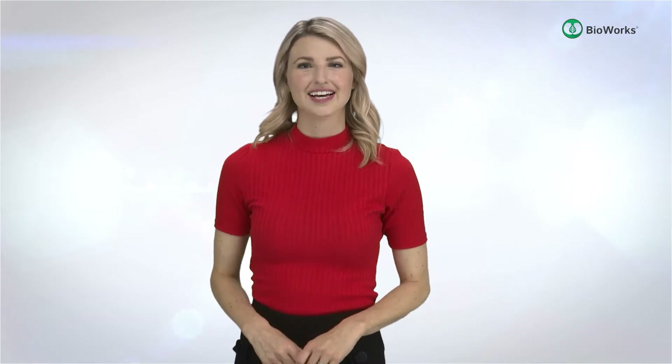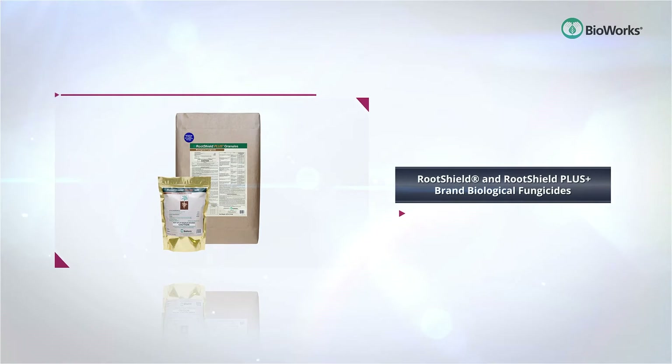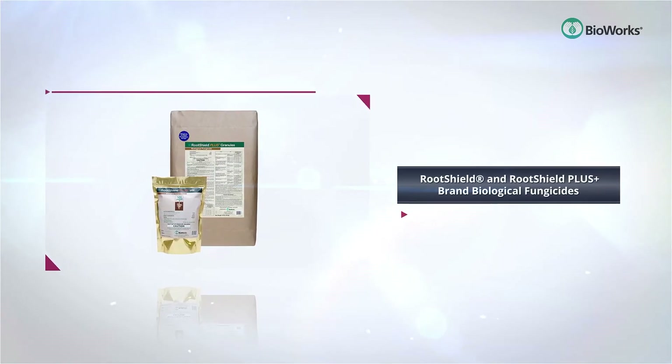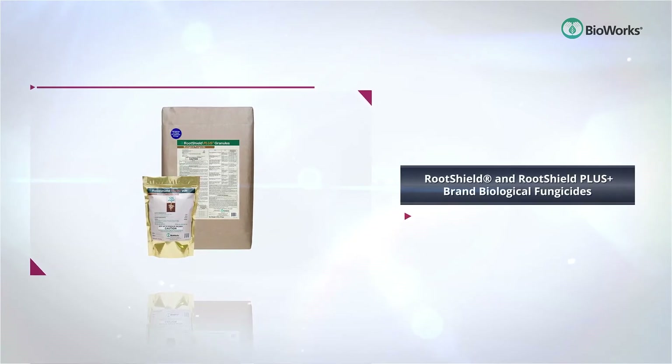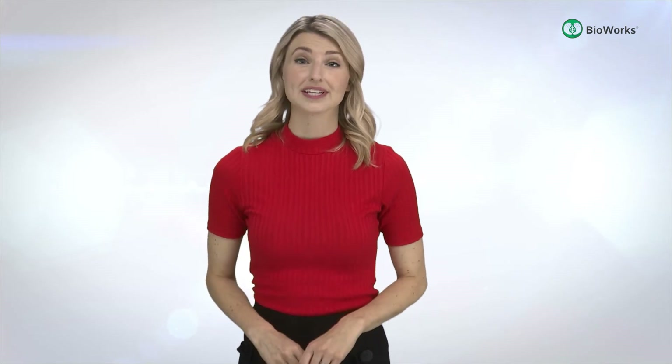RootShield and RootShield Plus brand biological fungicides set the industry standard for biocontrol of root infecting diseases in professional horticulture. Providing protection up to several weeks, it helps young plants build strong healthy roots. RootShield biofungicides are available in granular and wettable powder formulations, creating flexibility for growers to apply in a wide range of crops year-round.